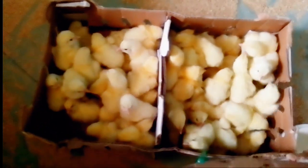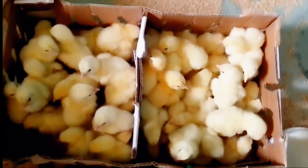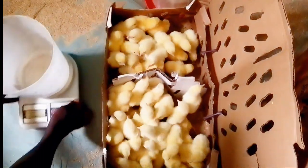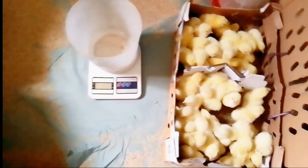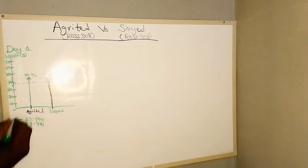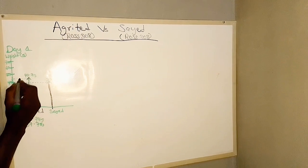In this video, we will be comparing the general performance of two hatcheries producing the same species of broilers after subjecting them to the same environmental condition, same feed, and same management. We will be checking the overall performance weekly. I will be giving you an update on this experiment. The hatcheries involved are Hagrid and Saeed, producing the same species of broilers called Ross 308.